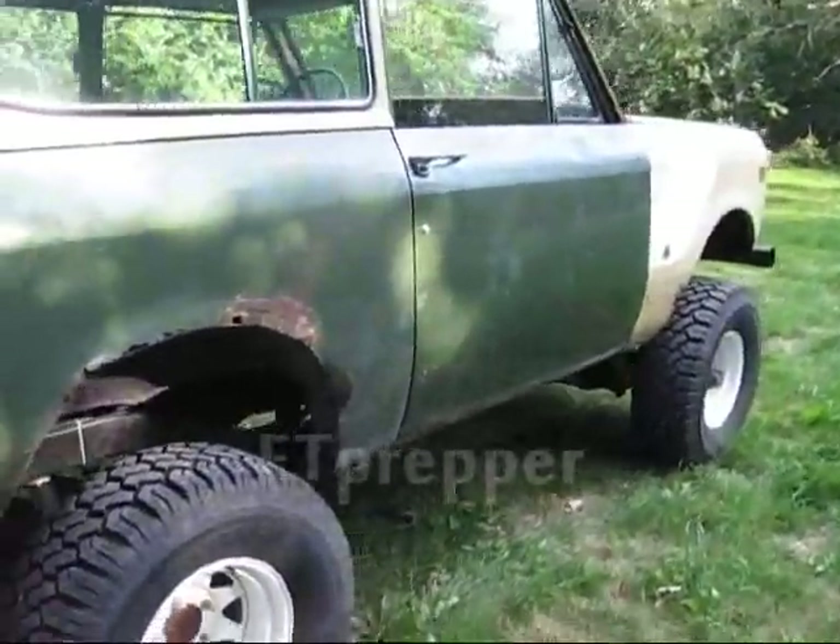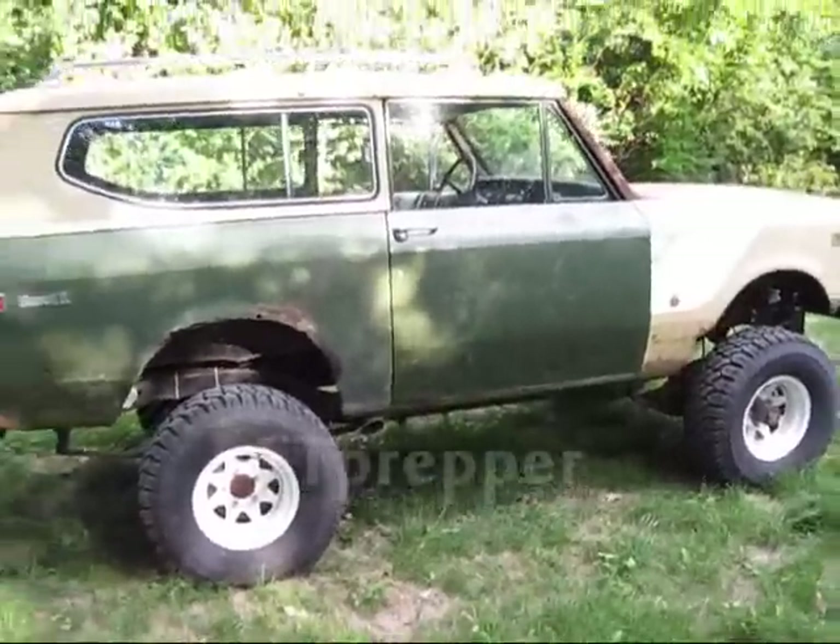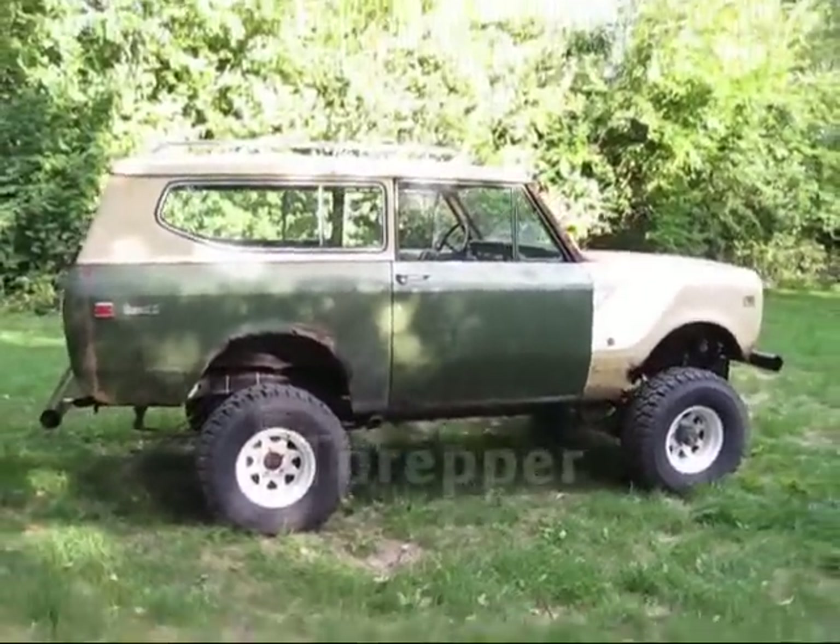E.T. Prepper here. Today we're going to talk about the ultimate bug-out vehicle.